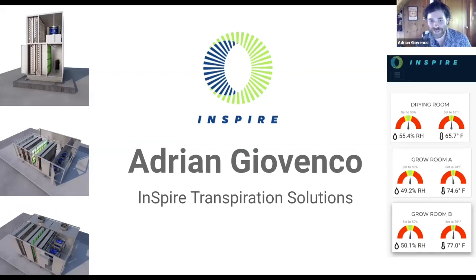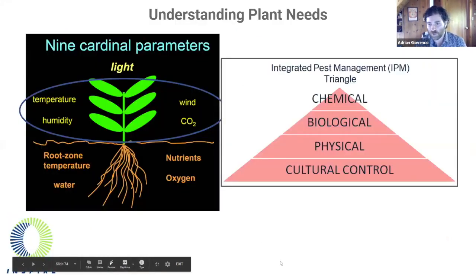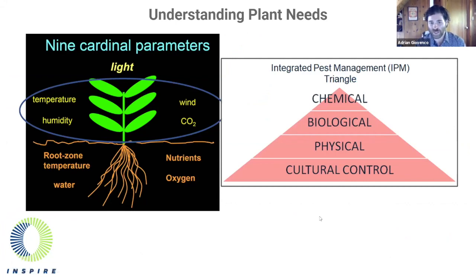I'm Adrian Giovanco, CEO and co-founder of Inspire Transpiration Solutions. Thank you for the opportunity to share some information today. We learned earlier from Corinne that light plus CO2 plus water equals the sugar and oxygen that plants need. Plants need to make sugar because this is plant food, and if they can't do this effectively, plants suffer. When people who work with plants tell us there are nine cardinal parameters, we must remember that CO2 and light are only two of the nine important things for plant growth and vitality.